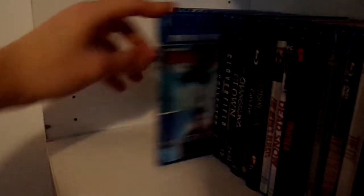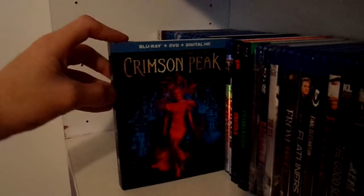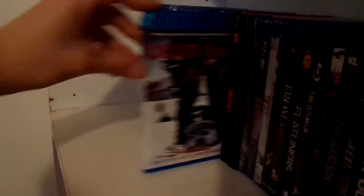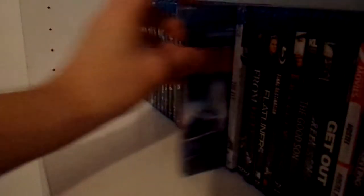The Butterfly Effect 1 & 2. The Collector. Cloverfield. Clown. The new limited edition of The Changeling. Stephen King's Cat's Eye. Crimson Peak — which I've heard is getting an Arrow Video release. The Devil's Rejects. Dead Snow. Dracula and Frankenstein — both in those glow-in-the-dark slipcovers that Walmart had a couple years back. Carrie: the remake. Darkman.